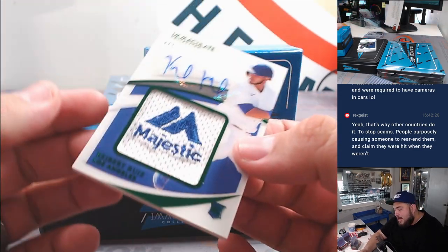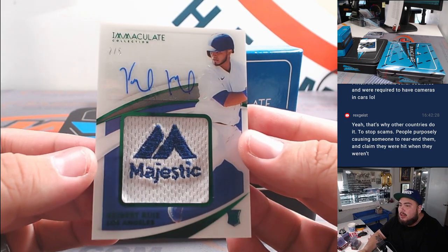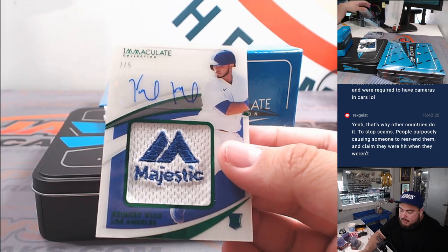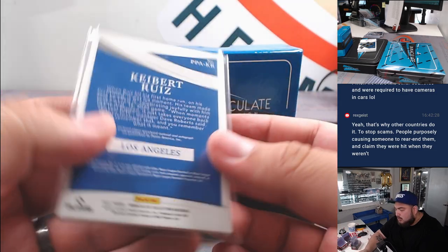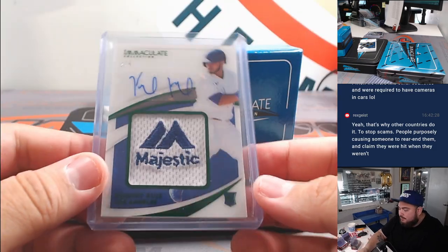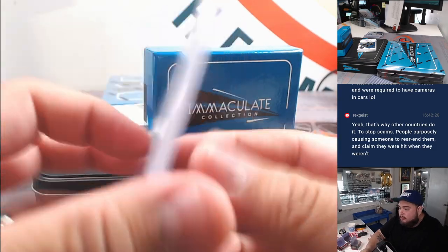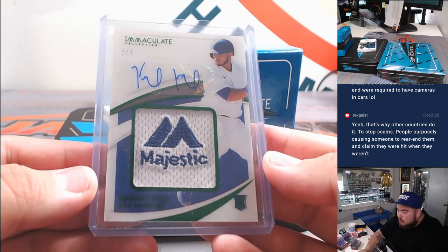Whoo, look at that — that's Keibert Ruiz, a little majestic RPA to five! I don't know how Keibert is doing; he was once the top prospect, got traded in the Trea Turner trade with the Nationals. Don't know if he's doing great over there, but Dodgers goes to Ryan — two out of five.